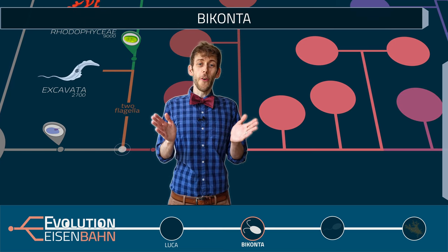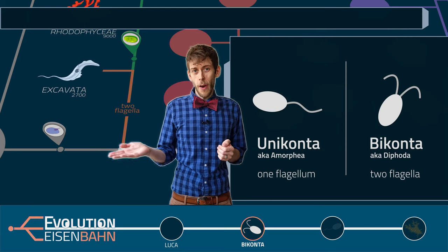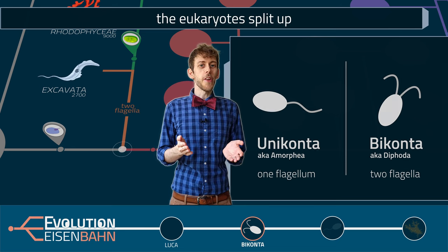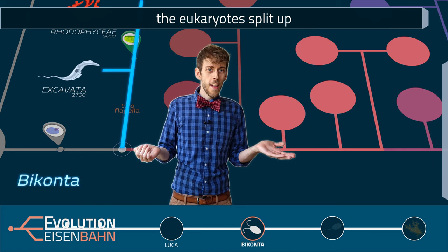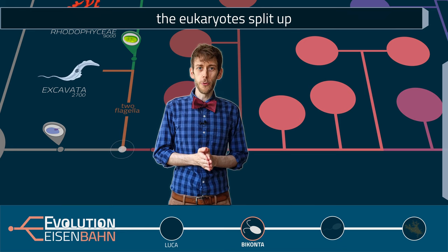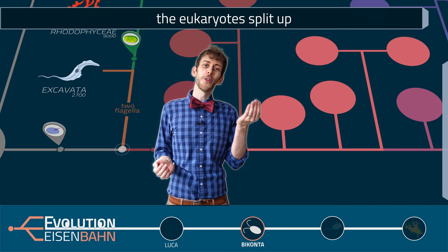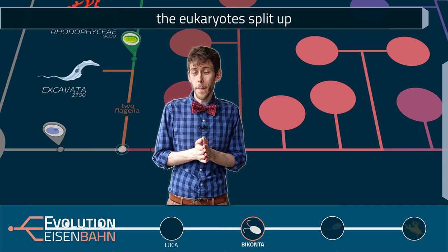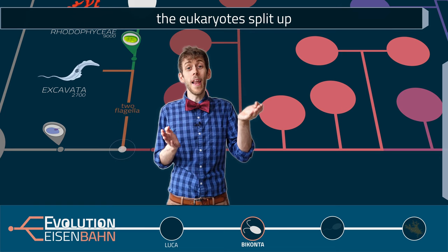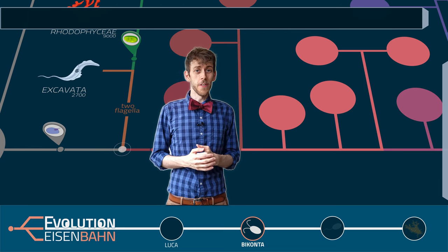We have reached the first branching point and our first stop. This is where the bicons branch off — the first split in the eukaryote line on our map. The eukaryotes split into unicorns and bicons, and this branching point marks the last common ancestor of these two groups. Unicorns have one flagellum and bicons have two flagella. We've been here on our last tour, where we followed the northern bicon track on our way to the plants, but this time we will continue east and follow the unicorns.